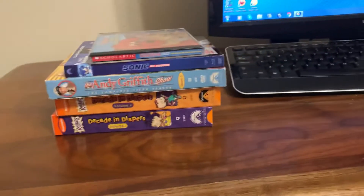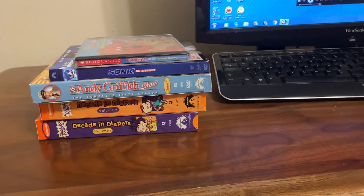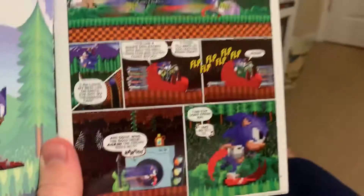That's going to wrap up this VHS, DVD, Blu-ray, and software update for June 22, 2020. The comic book that came with the Sonic Blu-ray is The Adventures of Sonic and Donut Lord. Donut Lord is played by James Marson. Here's what it looks like.